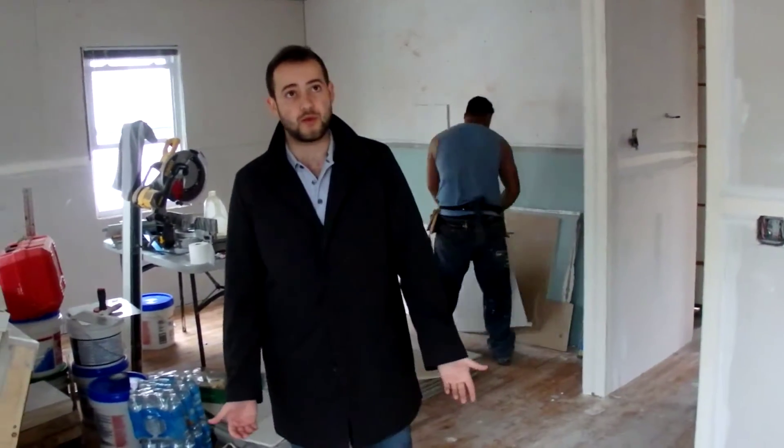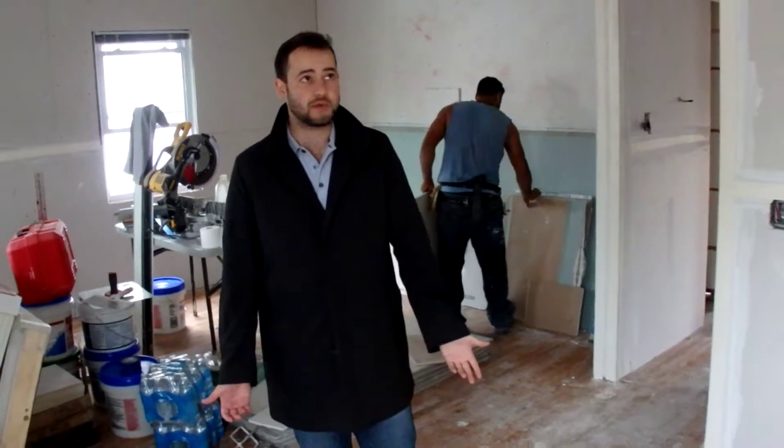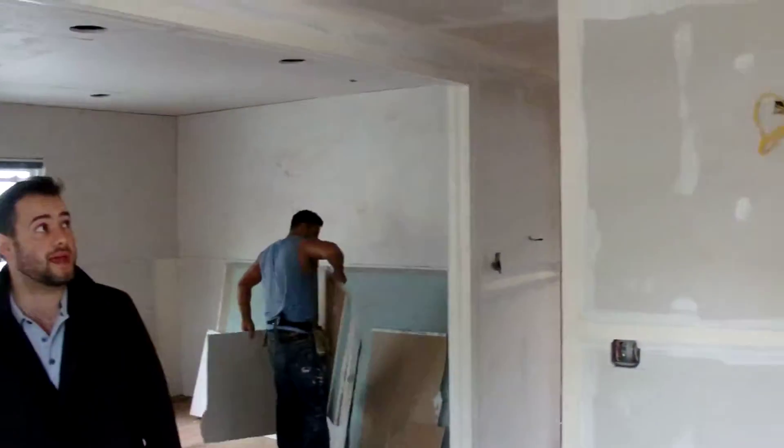Hey everyone, this is the house in Elmont. We couldn't get into it, and we did get into it about a week ago, two weeks ago, and we're cleaning up shop here. It looks tremendously amazing.